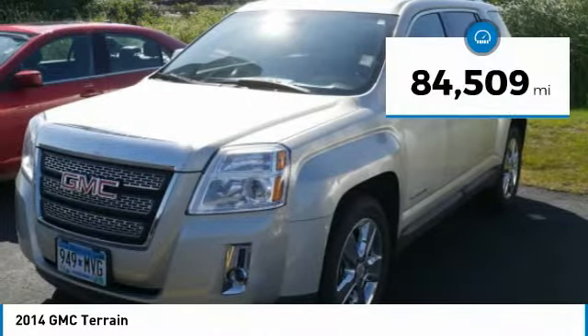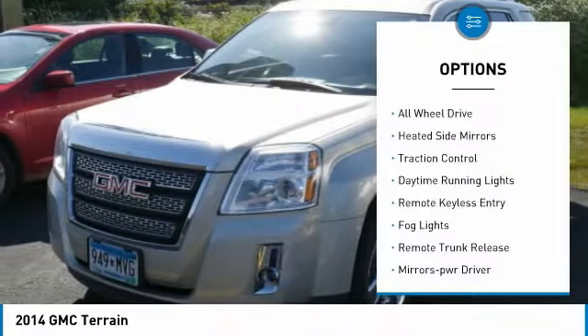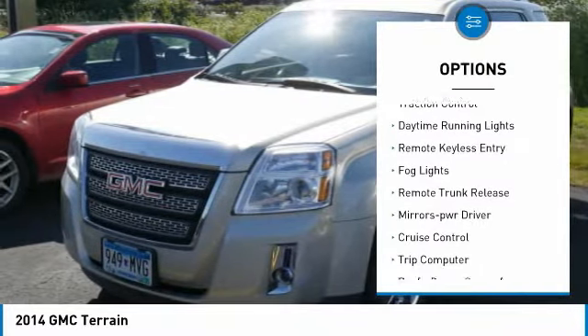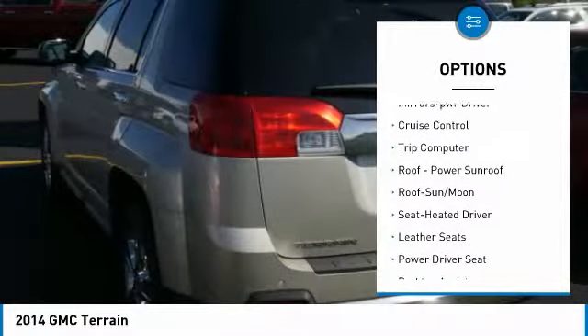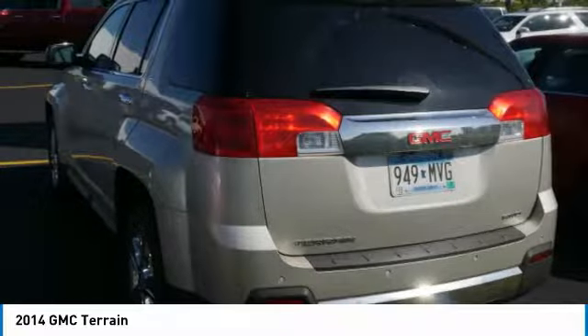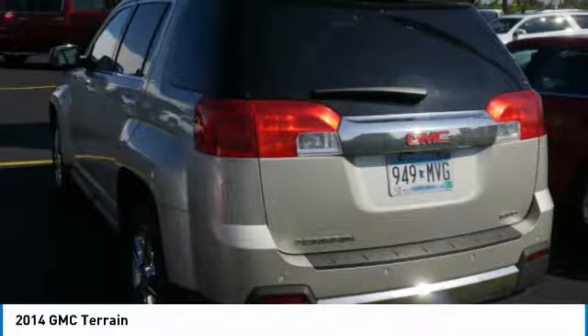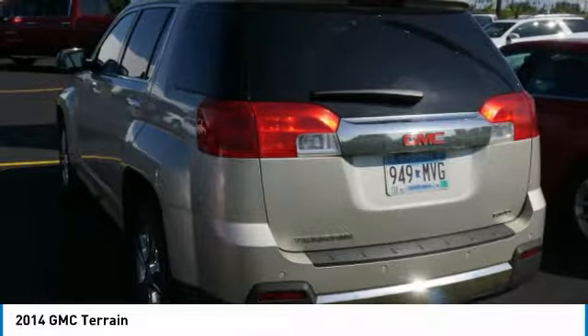This vehicle has less than 85,000 miles. Here are some of this vehicle's great options: all-wheel drive, heated side mirrors, traction control, daytime running lights, remote keyless entry, fog lights, remote trunk release, power driver mirrors, cruise control, trip computer. Wouldn't you look great in this vehicle?